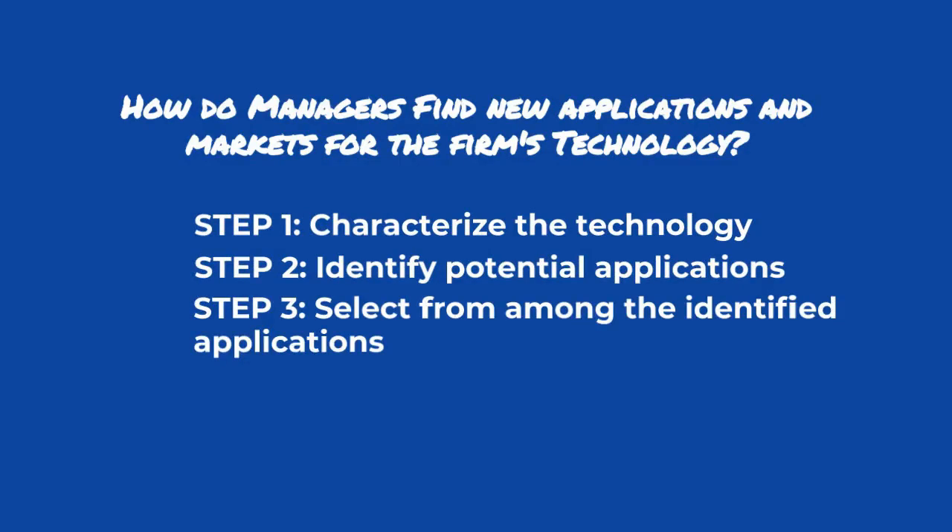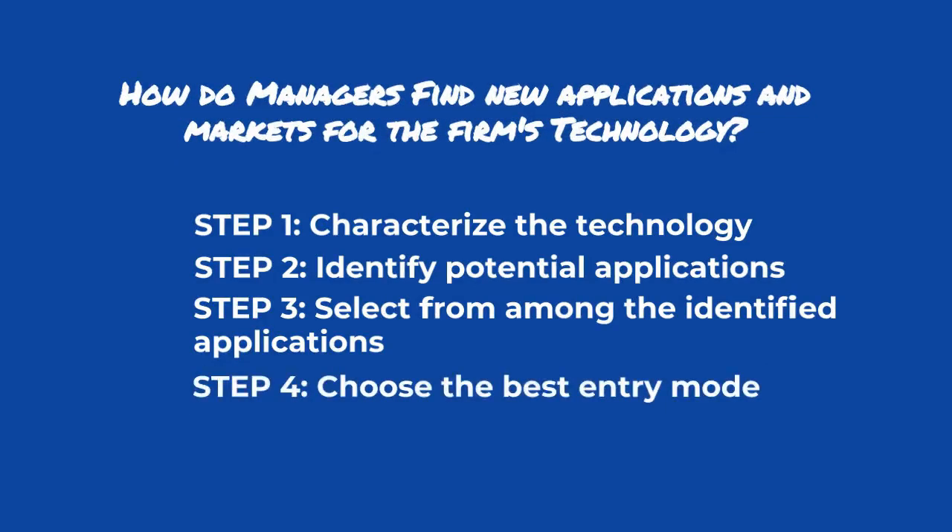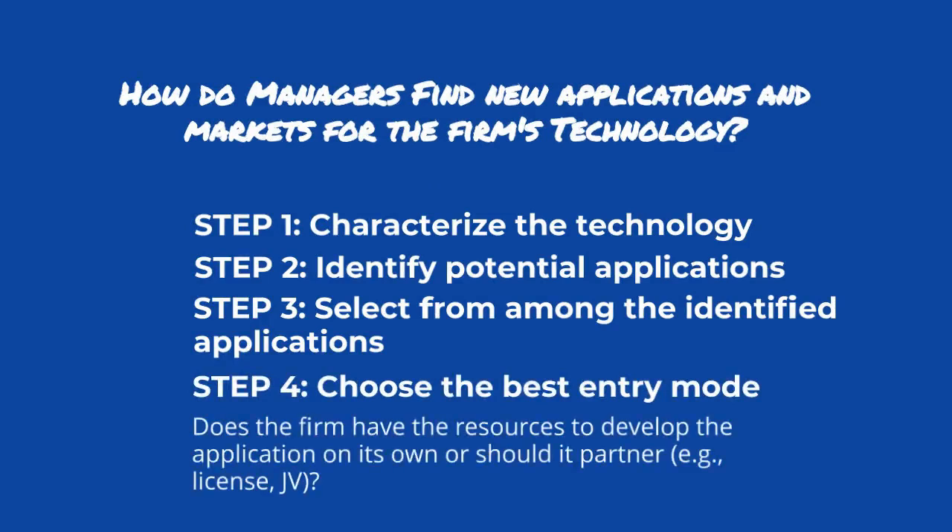Step three is to select from among the identified applications which are in attractive markets, and of these, in which could the technology outperform current options? Step four is to choose the best entry mode — does the firm have the resources to develop the application on its own, or should it partner, for example through a licensing agreement or a joint venture?